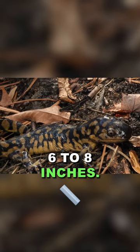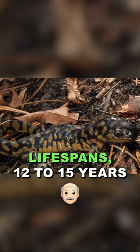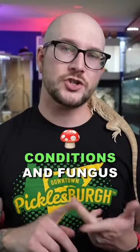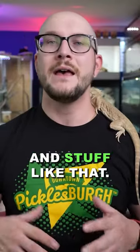They're not that big — we're talking six to eight inches. They have good lifespans, 12 to 15 years. They're not as susceptible to skin conditions and fungus and stuff like that, so they're pretty hardy, pretty easy to take care of.